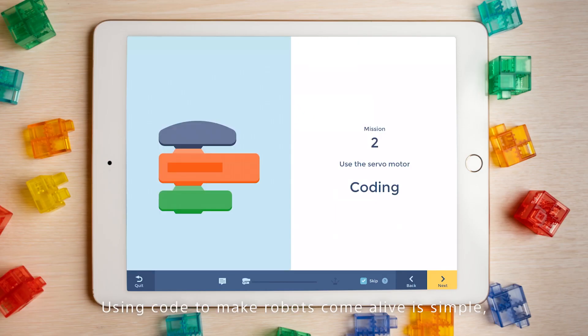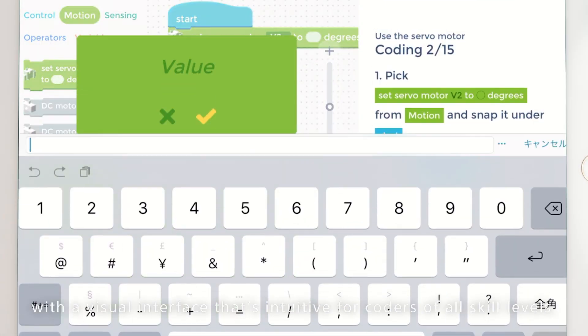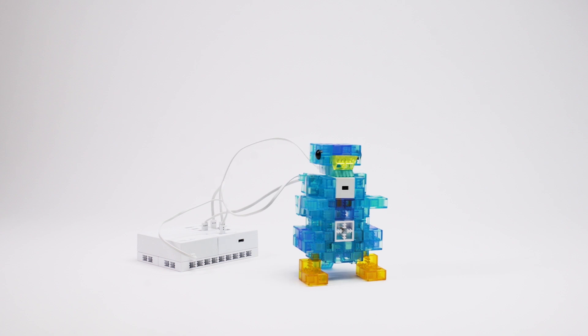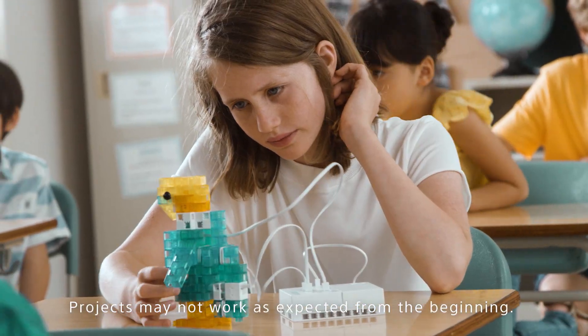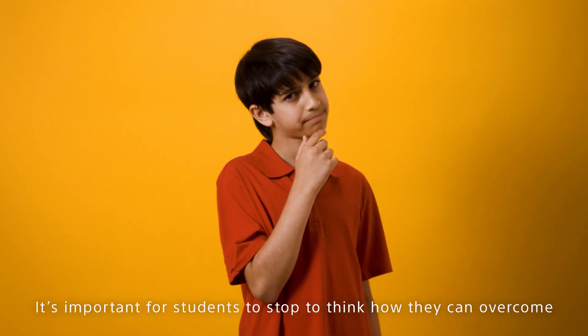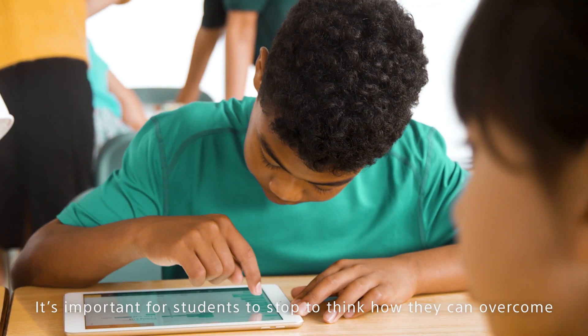Using code to make robots come alive is simple with a visual interface that's intuitive for coders of all skill levels. Projects may not work as expected from the beginning — it's important for students to stop, think about how they can overcome challenges, and keep trying.